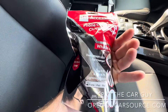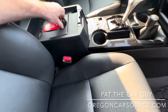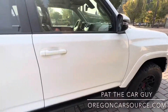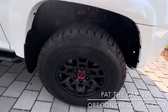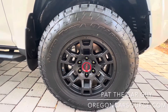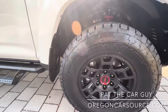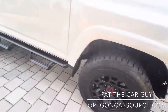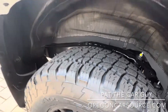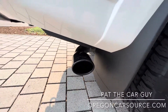With the TRD Pro you get these nice black 17-inch alloy wheels — it's the only new Toyota that comes with an AT tire on it. This is a Nitto Terra Grappler AT tire with a pretty aggressive tread. You also get the TRD Pro cat-back exhaust.